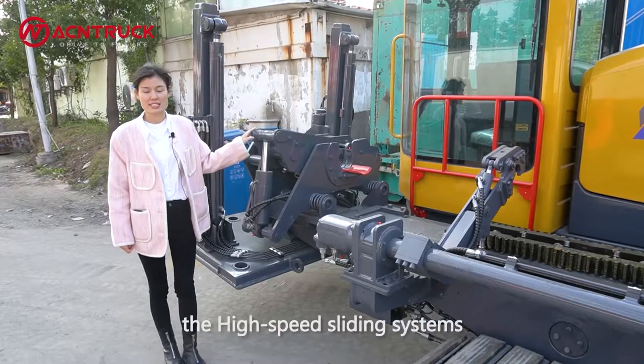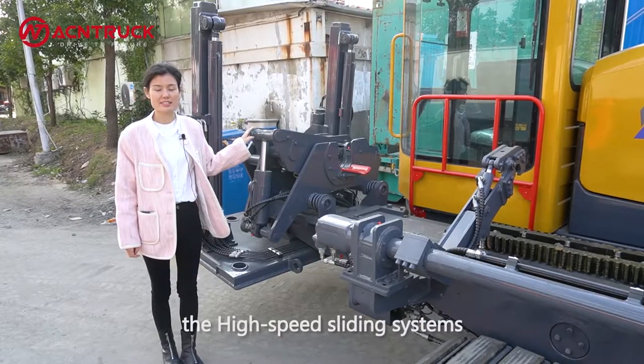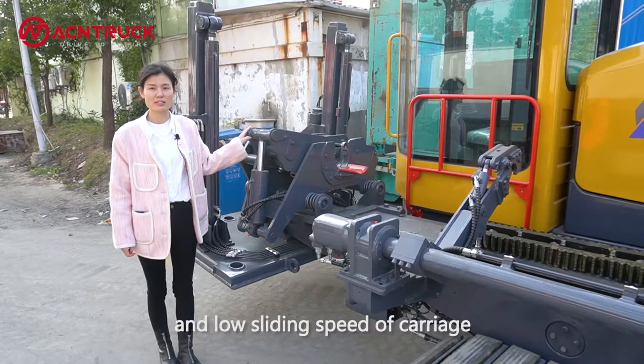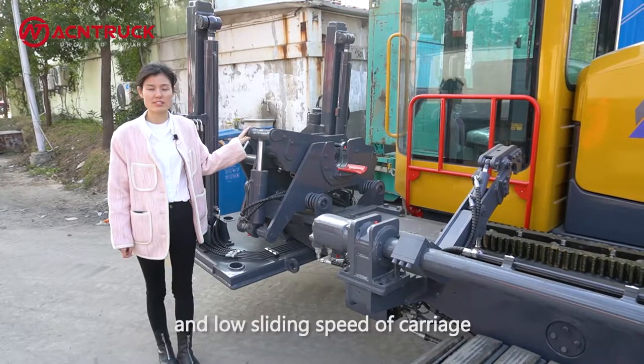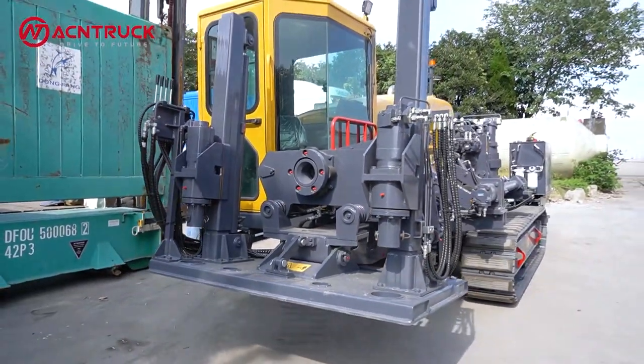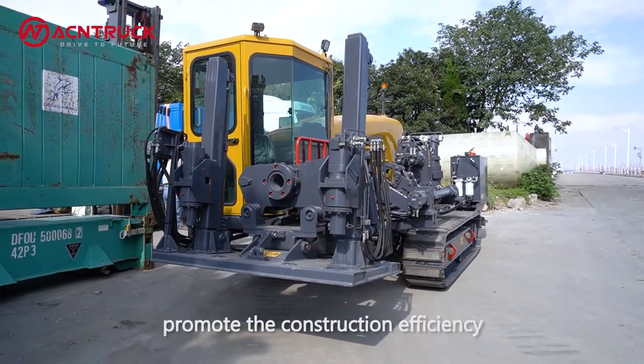Next, the high-speed sliding system. It is tailored to achieve high and low sliding speeds of the carriage, increasing the ability of the machine under various working conditions and promoting construction efficiency.